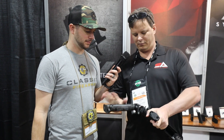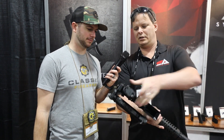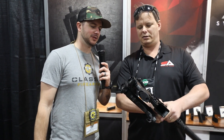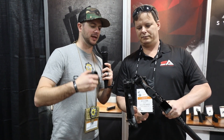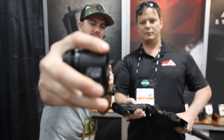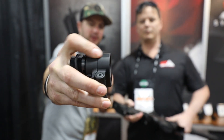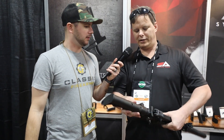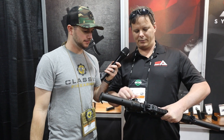This one is only 6 ounces and is 100% billet 7075 aluminum. You just press the button to open it up. It's improved over Gen 2 — you've got that flat surface area now for better charging handle clearance, and we also moved the hinge down a little bit to give more clearance on the left side for the charging handle.